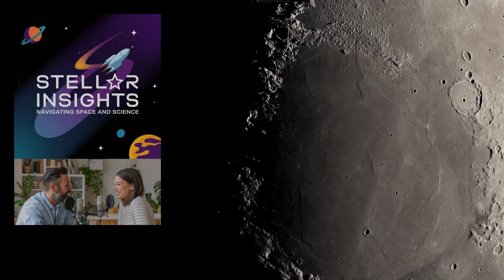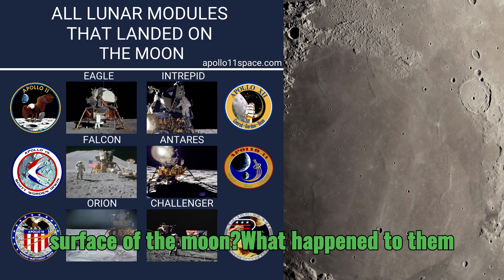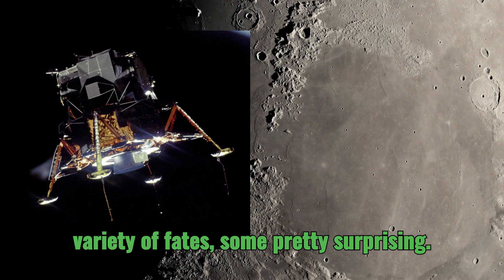Welcome to Stellar Insights. You know all those incredible lunar modules that took astronauts to the surface of the moon? What happened to them after they completed their missions? Well, it turns out those amazing vehicles had a variety of fates, some pretty surprising.